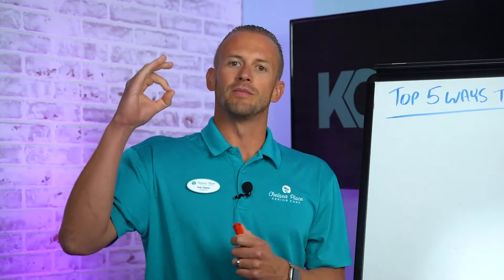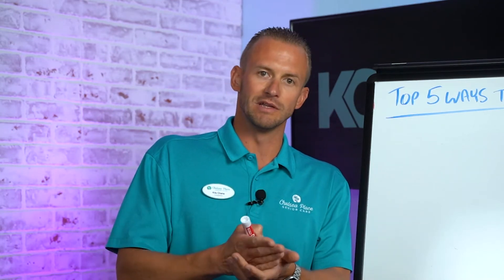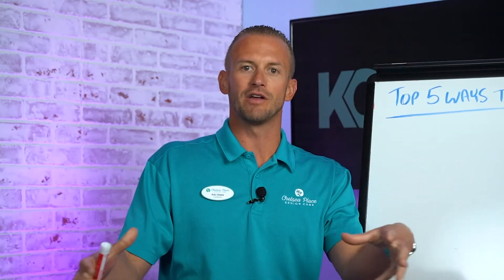That being said, there are some important learning lessons I wanted to share with you today. These are the top five things I truly believe will help if you're starting out for the first time in your own business — whether it's adult daycare, home care, or assisted living — and you're not familiar with the area or the network. This is the video for you.